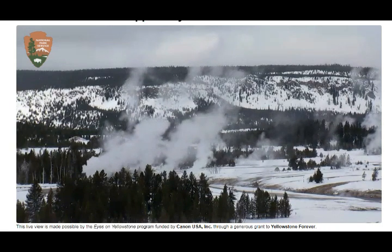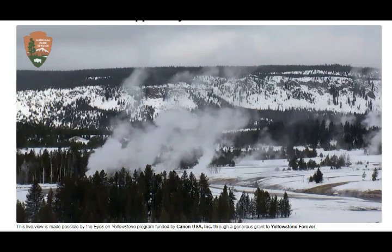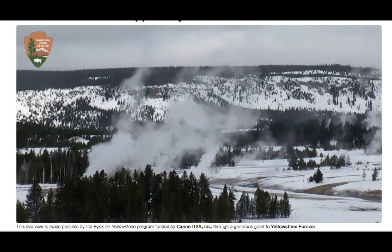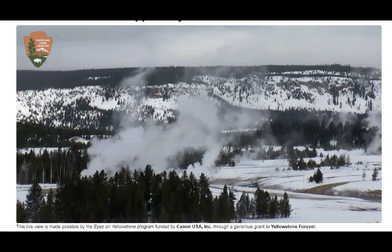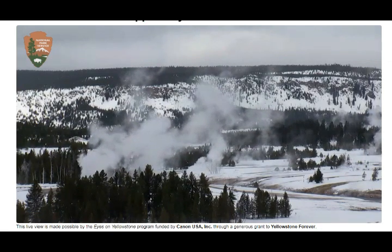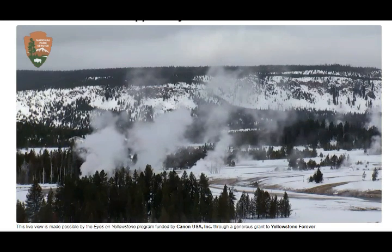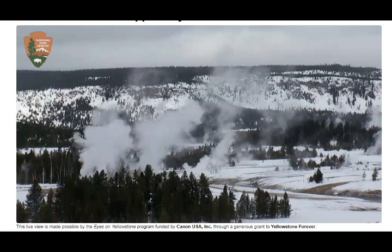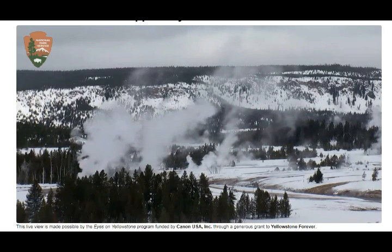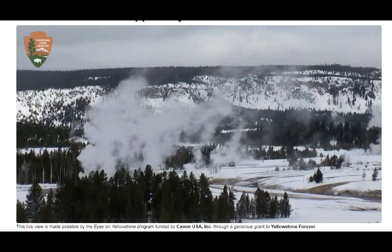Steamboat Geyser last erupted around the 10th or 11th of January to the 18th — it was basically steady during that period. Now it's building up again, and I guess any day now it will erupt again.